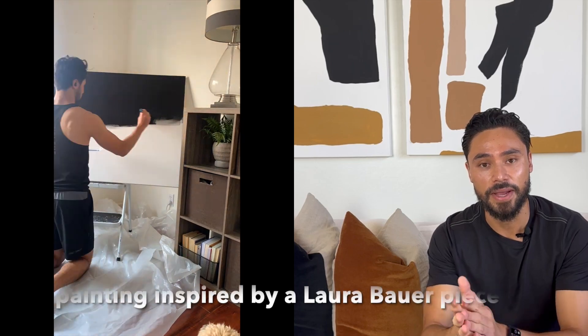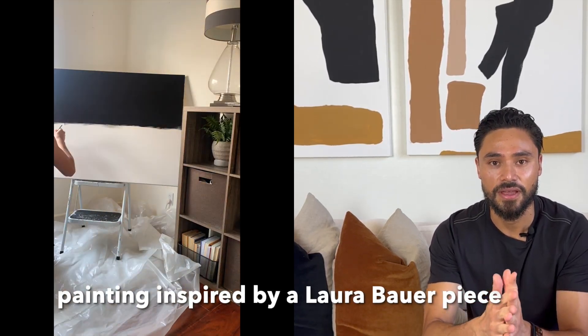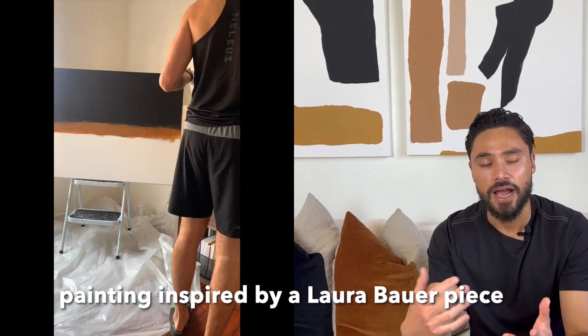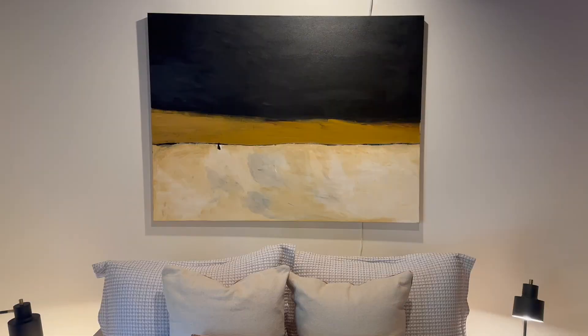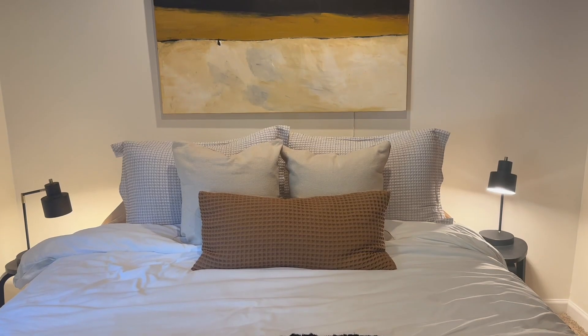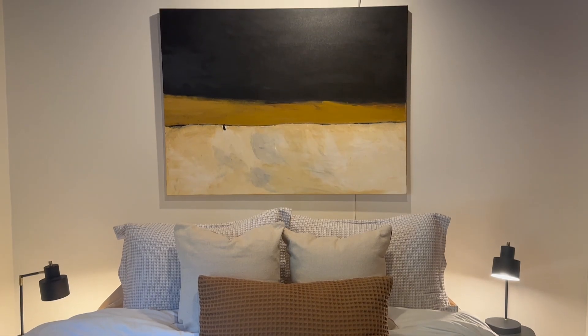What I did was buy some acrylic paint and I painted these two pieces actually behind me here, as well as another painting I made in my previous residence. I looked up ideas online and was going for more abstract art — one, because it's easier to DIY, and two, because I wanted to go for a little bit more of a contemporary or modern vibe.